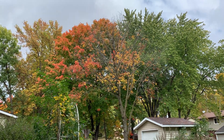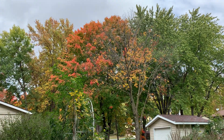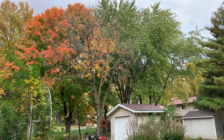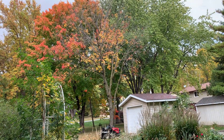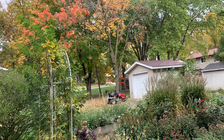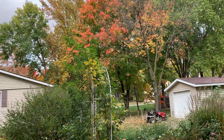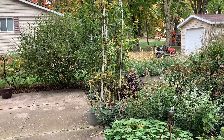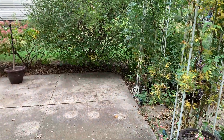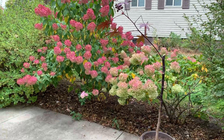Hi everyone, Susie here from Minnesota, gardening in zone 4b. It's the beginning of October and there's beautiful fall color, but a lot of leaves are browning up and falling off before the color even comes. We've just been so dry — I don't ever remember an October this dry. Usually October brings us into winter with a little more moisture, but it's not happening and we still don't have rain predicted for the next two weeks.